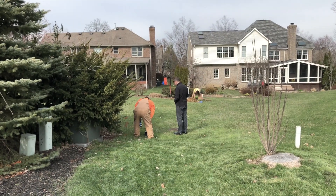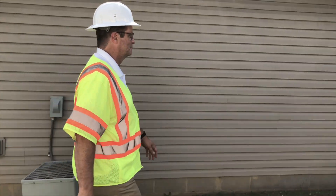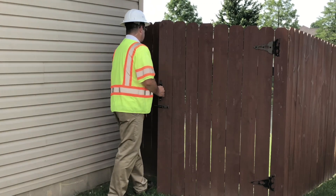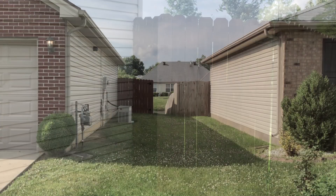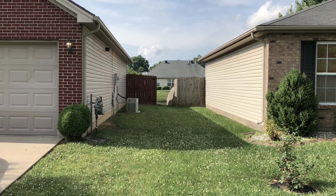Oftentimes, easements are in readily accessible parts of a yard. Occasionally, we run across obstructed easements, such as those located in a fenced-in backyard. If this occurs, we need your help to ensure fences are unlocked so workers may access the easement.